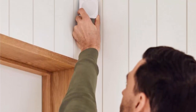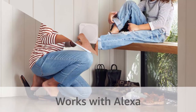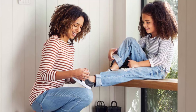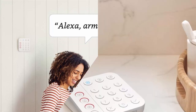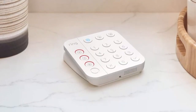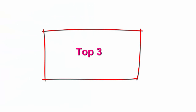Easily set up your Ring Alarm by plugging in your base station, connecting to Wi-Fi via the Ring app, and placing your sensors in their ideal locations. Better with Alexa: arm and disarm Ring Alarm with your voice and get mobile alerts about the sound of broken glass or smoke alarms. With Alexa Guard, call trained agents from your Echo who can request emergency responder dispatch — included with an eligible Ring Protect Plan.